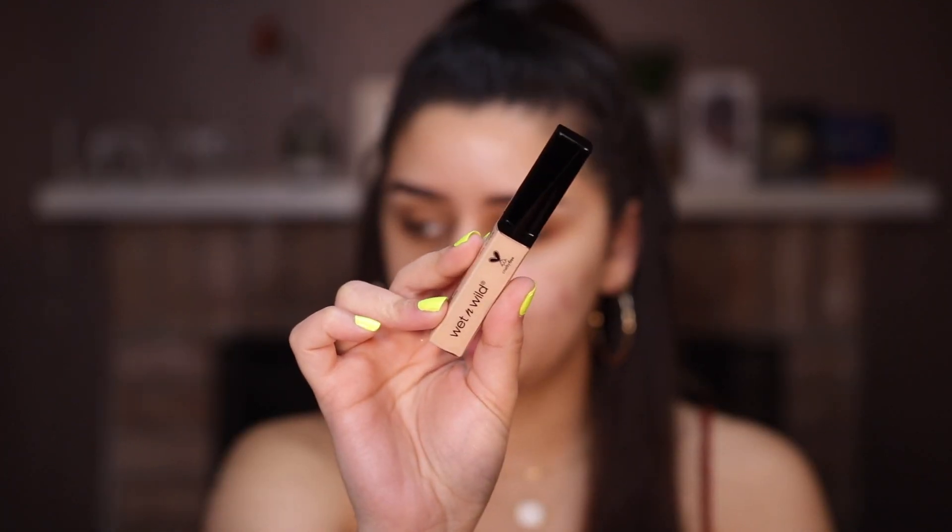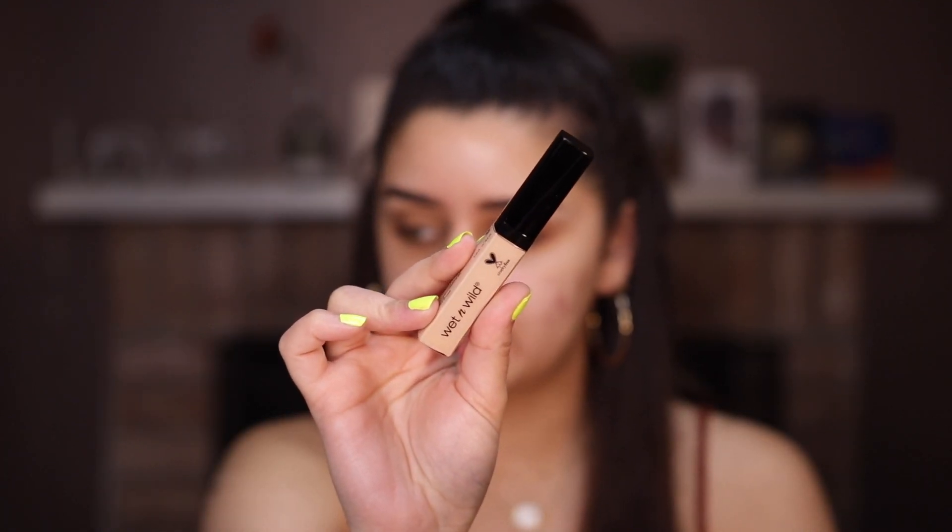We're going to be testing all these products out together. I don't have an eyeshadow base from Wet n Wild — I don't even know if they actually have one — so I'm going to start with their concealer. I have this Photofocus Concealer in Light Medium Beige. This concealer is definitely new for me; I did have a Wet n Wild one but it was longer packaging. When I saw this one at CVS I was really intrigued, so I'm going to use this as a base today.